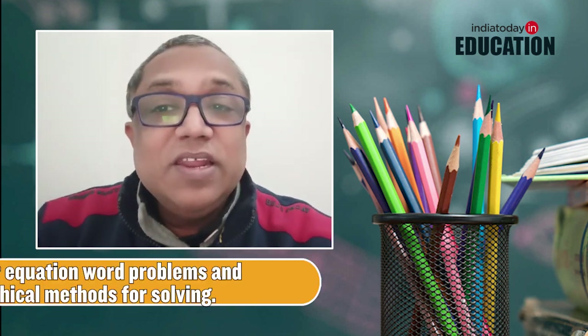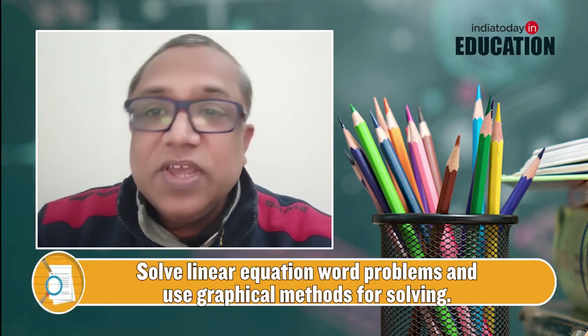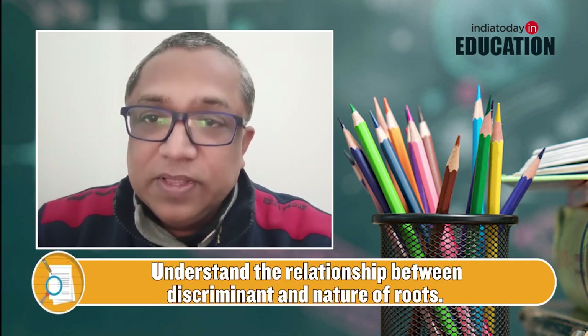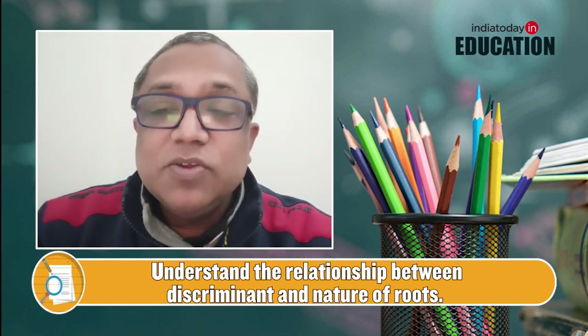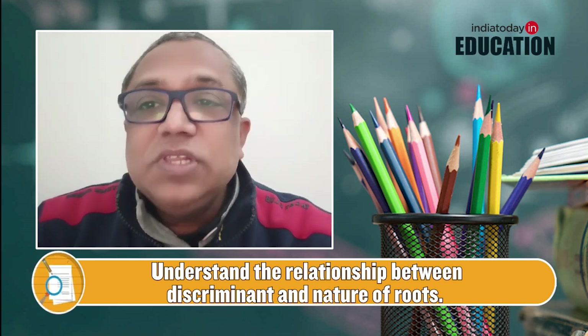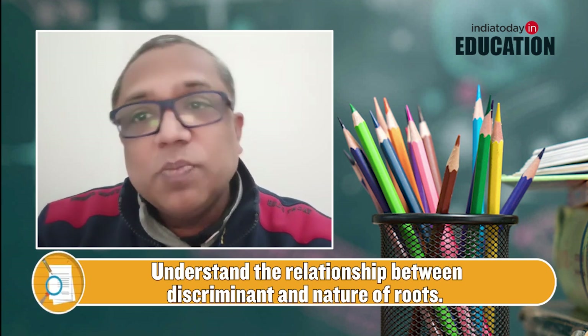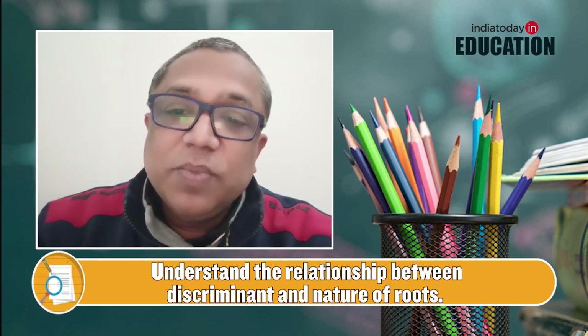Linear equation word problems and solving linear equations through the graphical method is expected. For quadratic equations, identification of whether roots are real or unreal using the discriminant formula b² − 4ac, or solving by the quadratic formula, is very important.